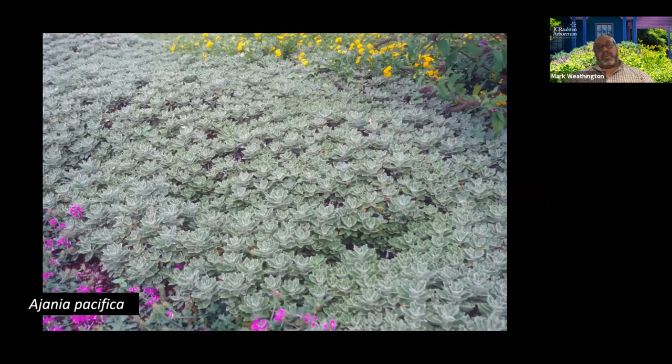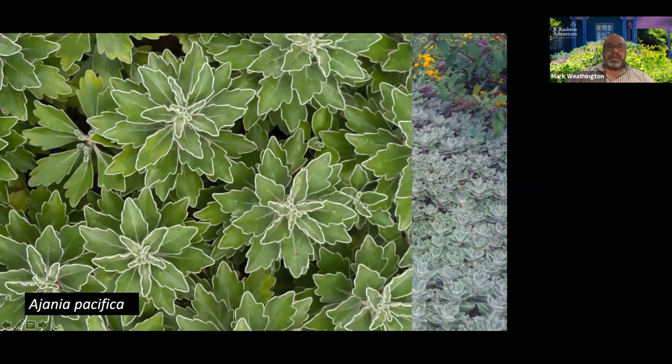This is an old plant: Ajania pacifica, or sometimes called Chrysanthemum pacificum. This is a little mounding evergreen perennial. This is it in the middle of summer — you see that foliage, which is very stiff, kind of pale green. The bottoms of the leaves are silver, and the silver also kind of rolls around that edge. So in the middle of summer this thing looks like it's been frosted — like it's the first frost of the season. A beautiful little thing.